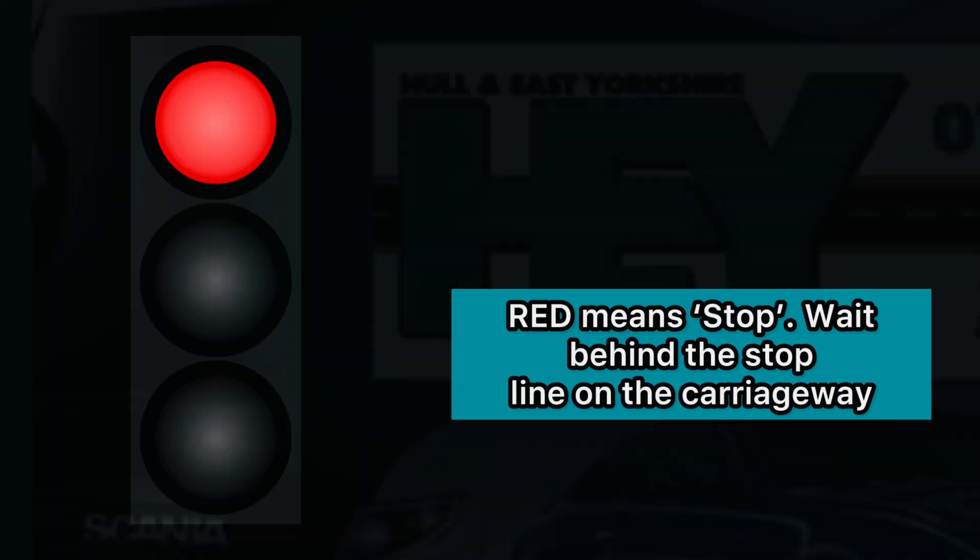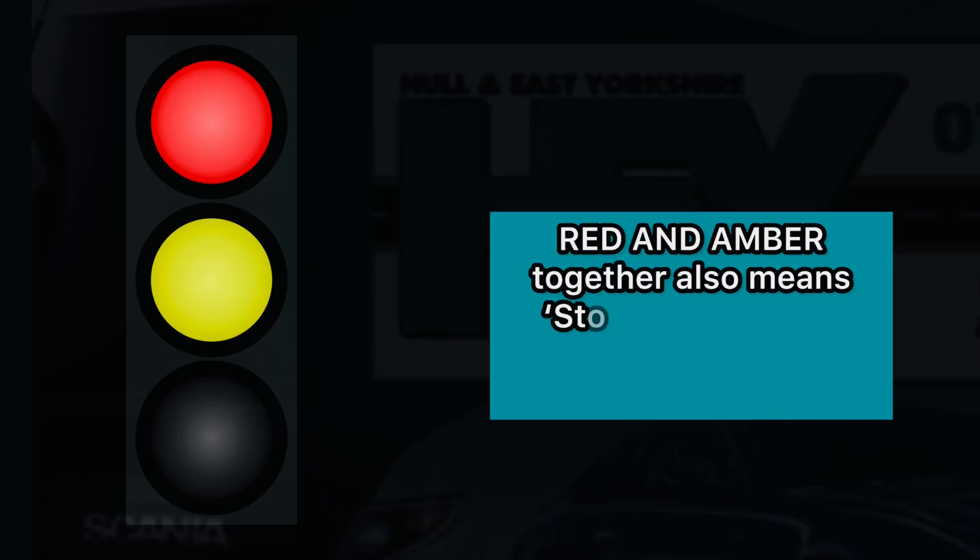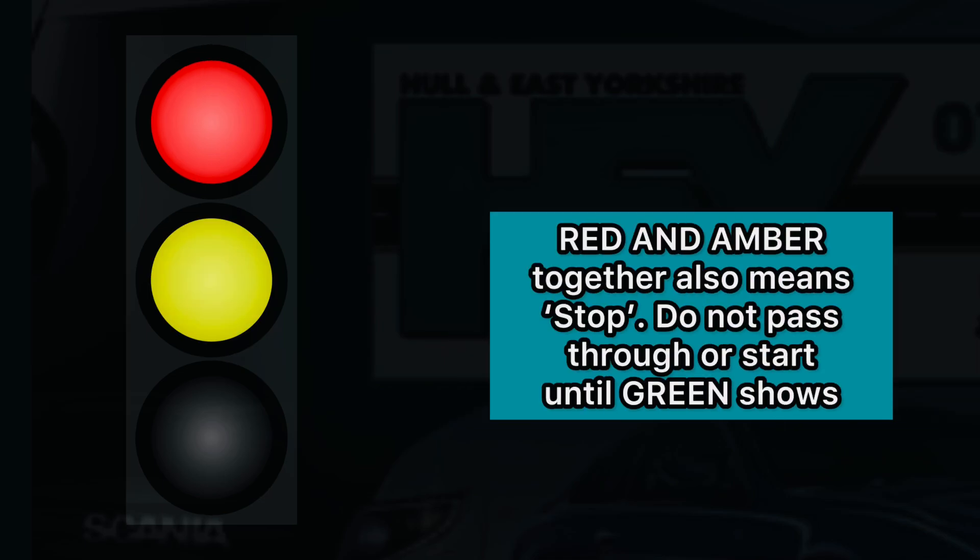Red means stop. Wait behind the stop line on the carriageway. Red and amber together also mean stop. Do not pass through or start until green shows.